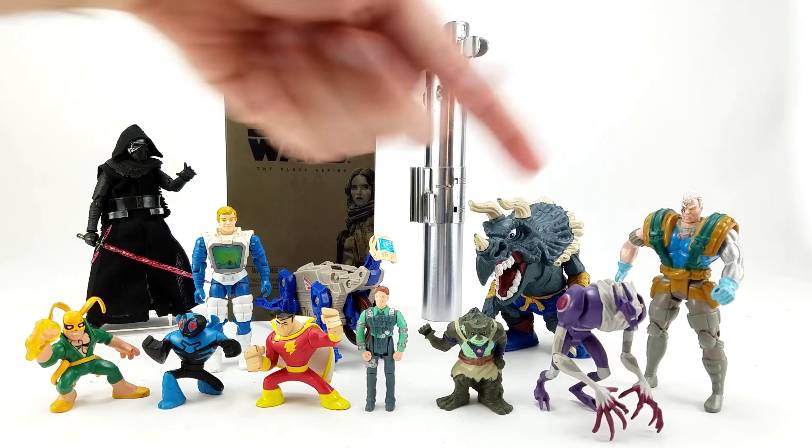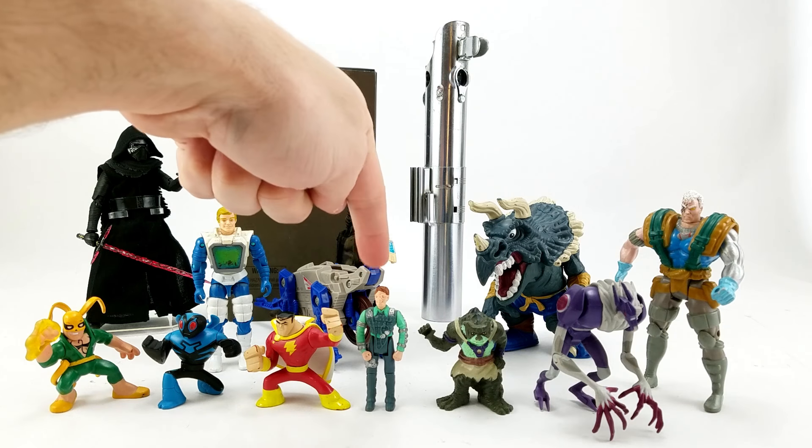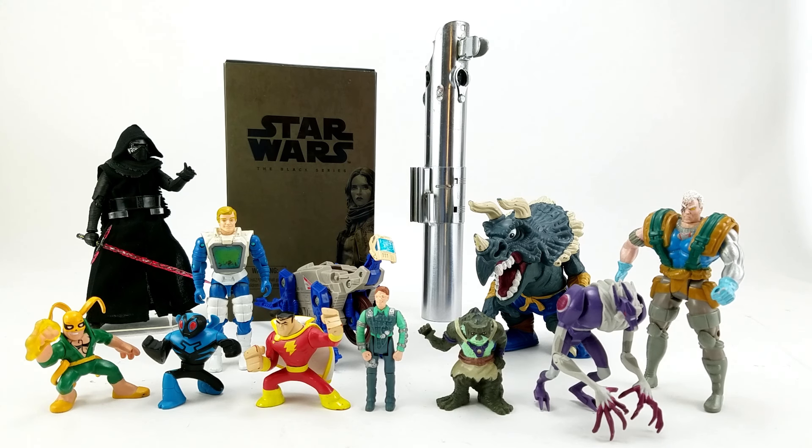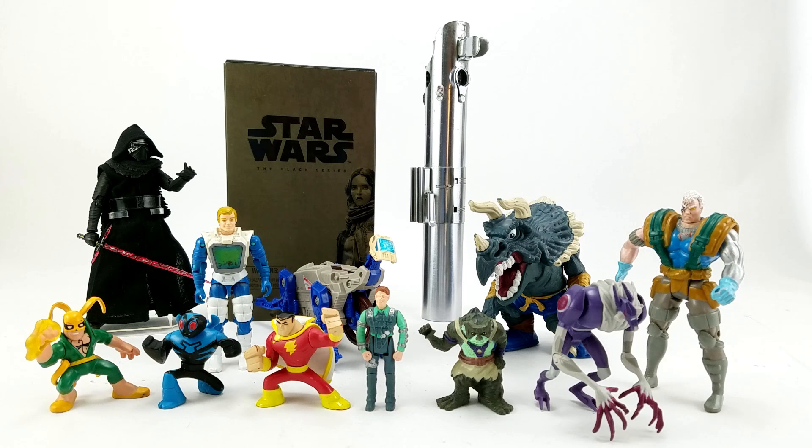Next to him we've got MASK Nash Gorey, the driver from the vehicle Outlaw. I had him at one point and then traded or sold him — I had a complete Outlaw and liquidated it at some point. So I was like, I need Nash Gorey again. Unfortunately he didn't have his mask, so I'll be on the hunt for that.